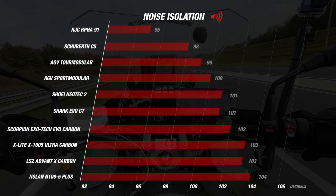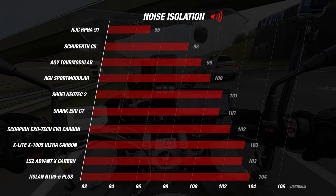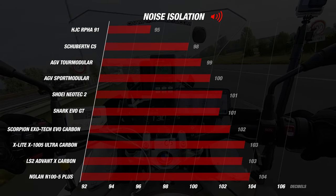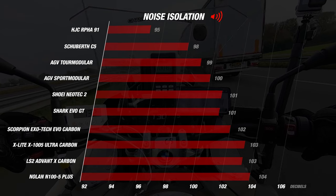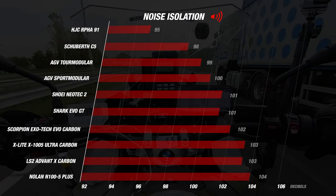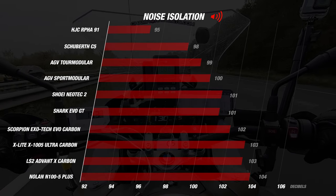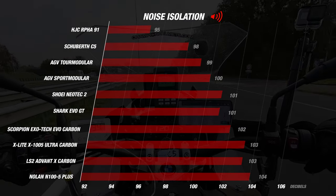The R491 is followed by the C5, which is three decibels louder. Each decibel difference is clearly audible to the rider. The Schubert is closely followed by the AGV Tour Modular with a very nice reading of 99 decibels — making these three the absolute best for quiet riding. The X-Lite and Nolan finish at the bottom. The Advent X and Exotec, which performed well until now, recorded 102 and 103 decibels respectively — though still much better than entry-level helmets in the 107–109 decibel range.